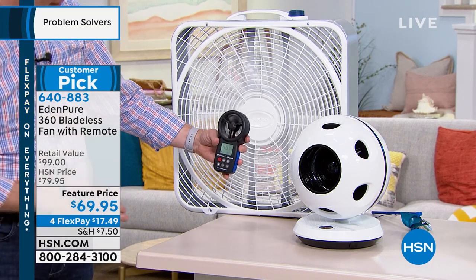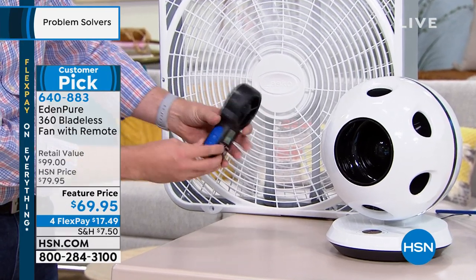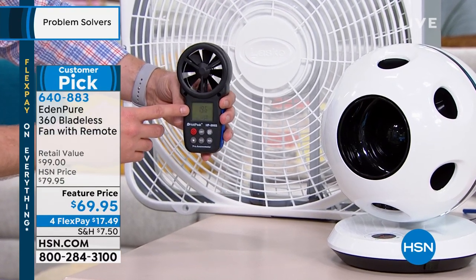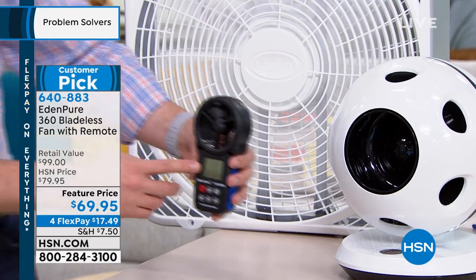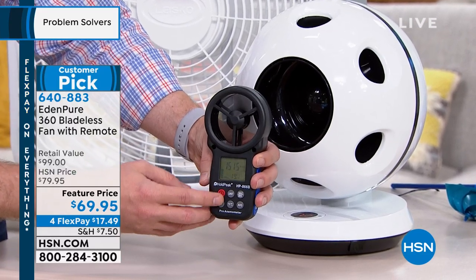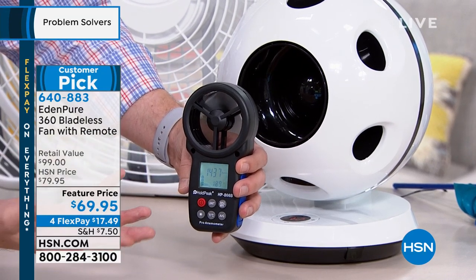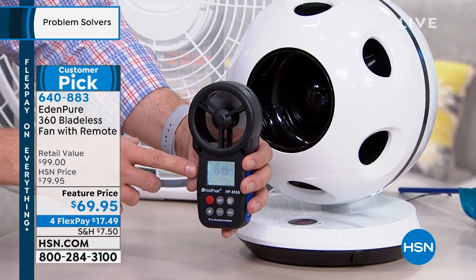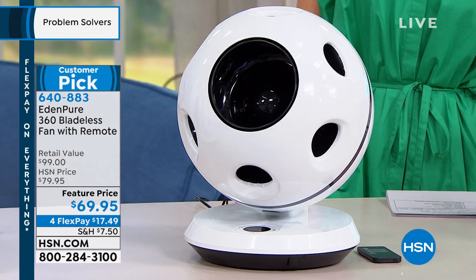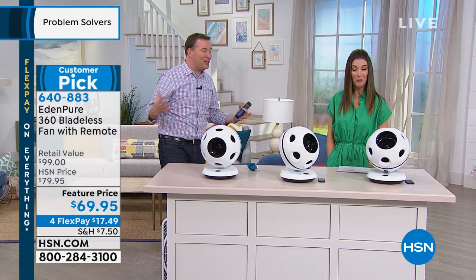If you actually measure the speed coming out of this fan, it's measuring right around 130 to 118 feet per minute — that's not really moving a lot of air. But when you put it in front of your Eden Pure, you're at 1,200, 1,300, 1,400 feet per minute. So if your room is 10 by 10 — that's just 100 square feet of volume — this is going to fill up the entire room in just a few seconds. That's like 10 times more powerful than a regular fan. That big fan makes a lot of noise and takes up a lot of space. This only weighs six pounds and is really tiny and compact.